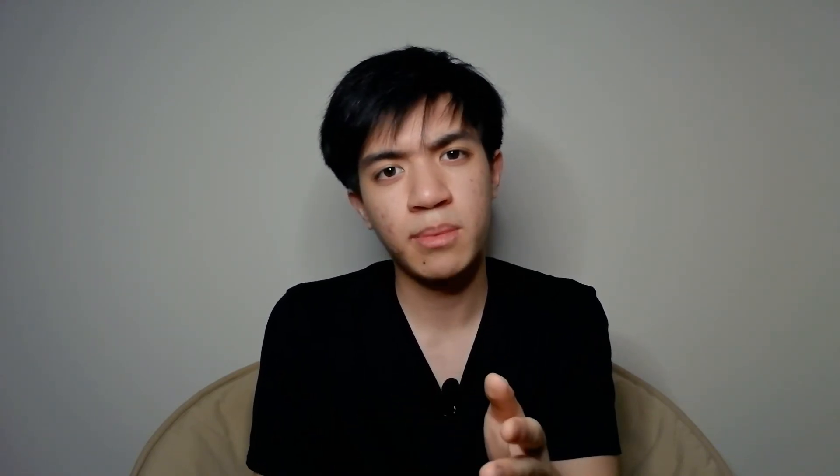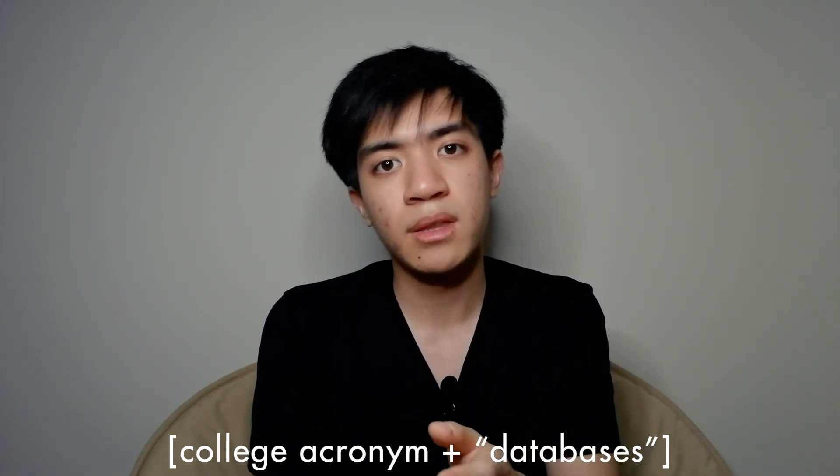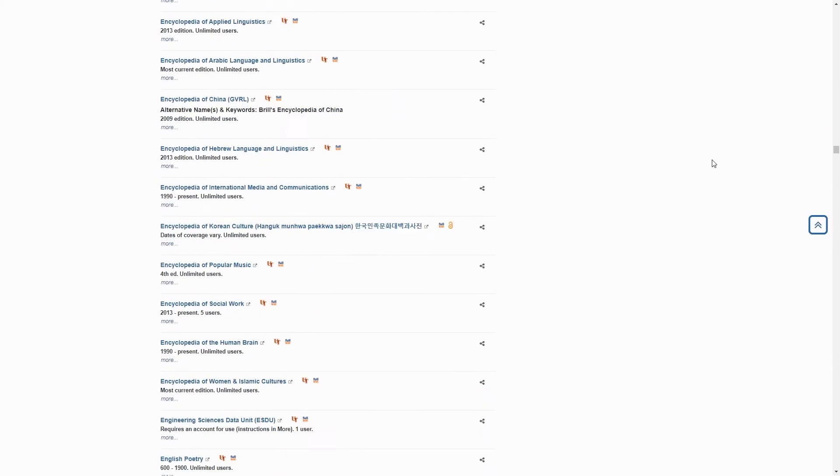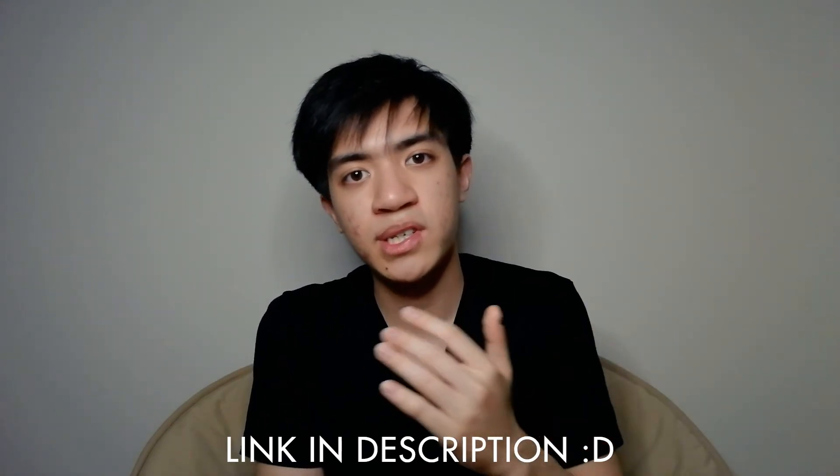Those are really the major resources that I think all colleges should tell you about, but they don't. If you want access to all of the databases your university has to offer, just go on Google, search your college acronym, and then add 'databases' at the very end. The Google search results should pop up all the databases available. Honestly, there are databases on everything you can think of, and there's plenty to choose from.